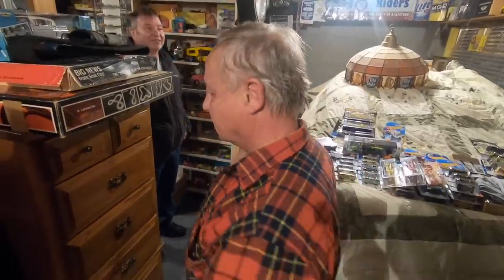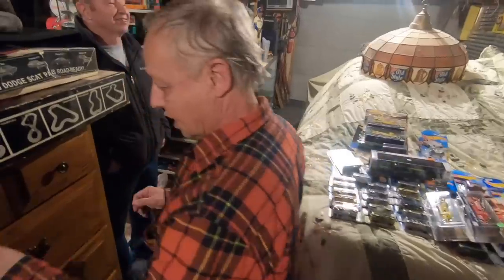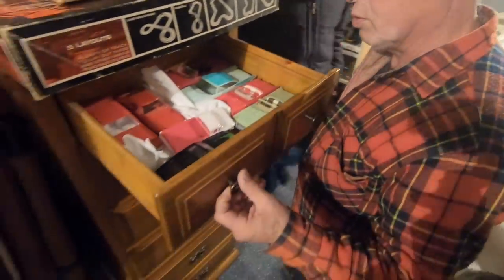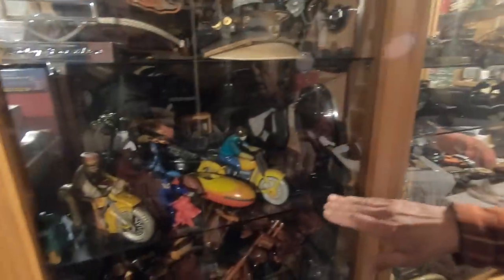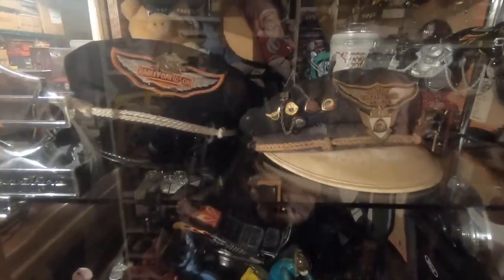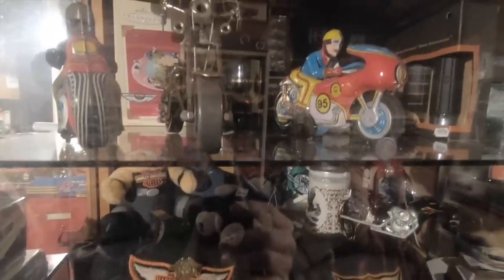There's some more promos, but I also like Harley Davidson — the old tin toys from Harley. These old hats right here are very hard to get, with different special pins.